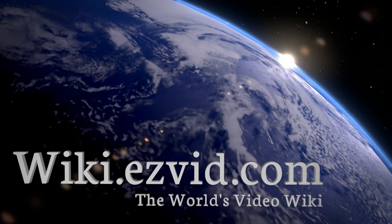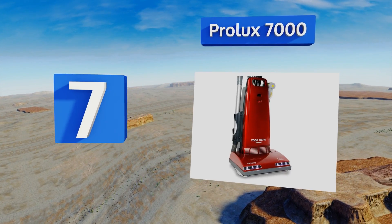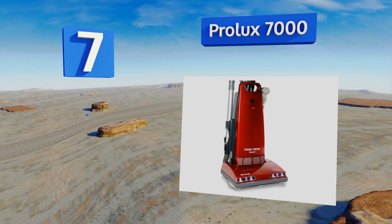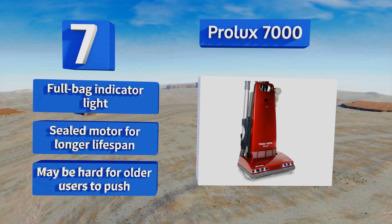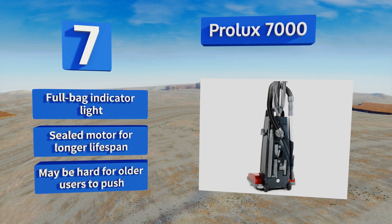At number 7, anyone dealing with furry customers should have the Prolux 7000 on hand, as it has a powerful HEPA filter and a useful pet tool, so sucking up dog hair won't be an issue. It's quiet while running, so you won't spook the animals when you're cleaning up. It's equipped with a full bag indicator light and a sealed motor for a longer lifespan, but it may be hard for older users to push.